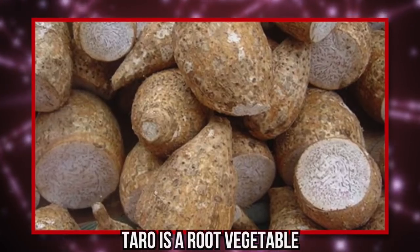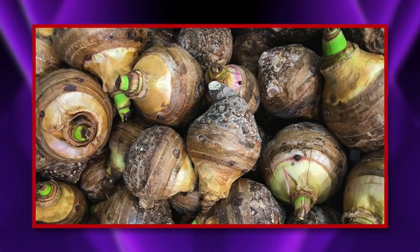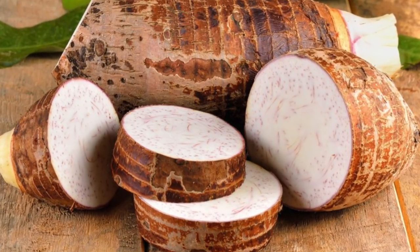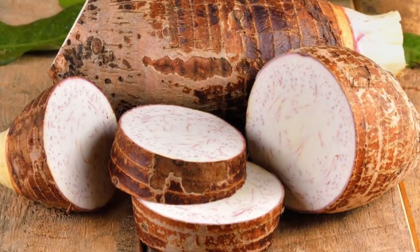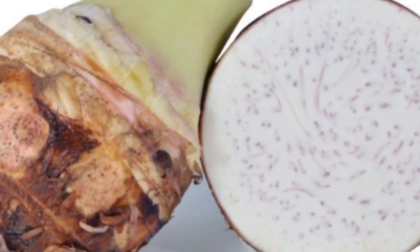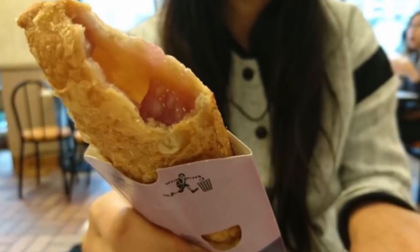Taro is a root vegetable similar to sweet potato but even sweeter. It is very popular in Asian and African cuisines and it is most noticeable for its color: purple. The Taro Pie looks exactly like the apple pie we know and love, until you bite into it. Inside, the pie is filled with purple syrup and pieces of taro. Reviewers have said that the pie is pretty sweet, but that isn't much of a surprise for a McDonald's dessert.